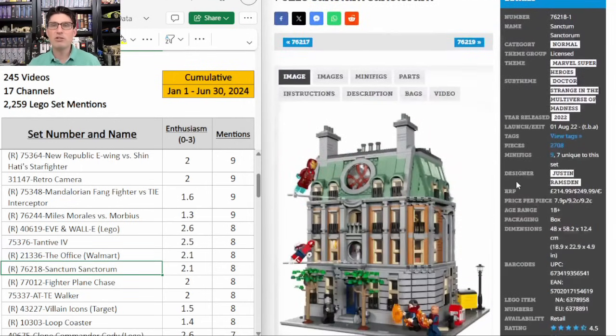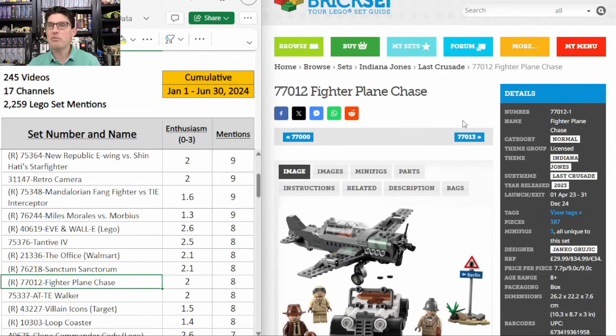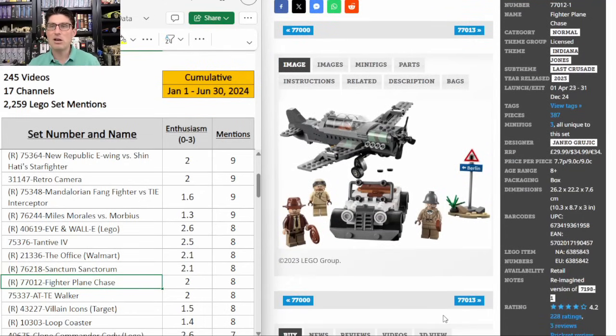Sanctum Sanctorum 76218 — I think it's flying under the radar. Yeah $250 is expensive but it's 2,700 pieces with nine pretty good minifigures. No modulars are retiring at the end of this year. This one is compatible with the modular line and past modulars have done really well. I think this one could be a little bit of a sleeper so I do like it. And then here's the Fighter Plane Chase — eight mentions, E score of 2. I love it. I'm not paying full retail because it's always on at least 20% off, and when it goes a little lower again, I'm going to hunt for some more since I didn't get any from Target recently.